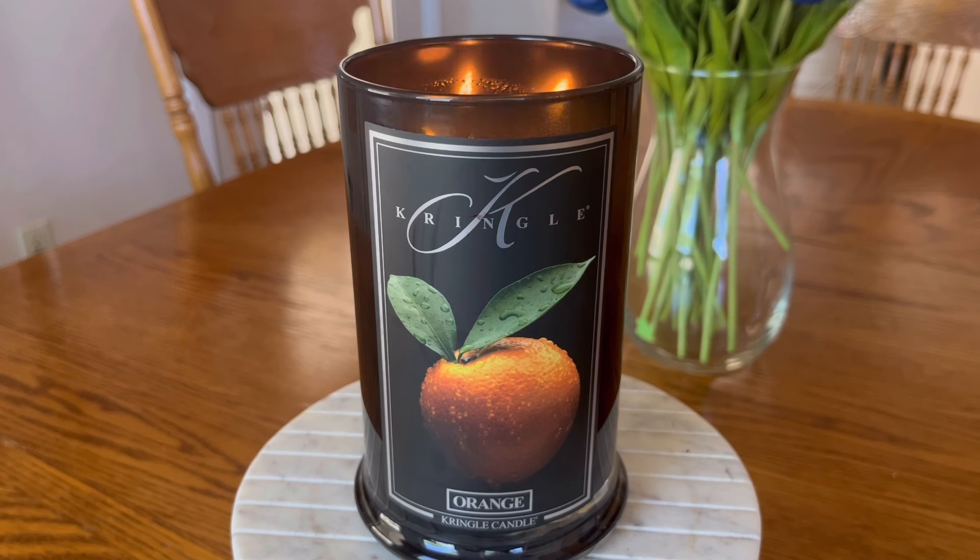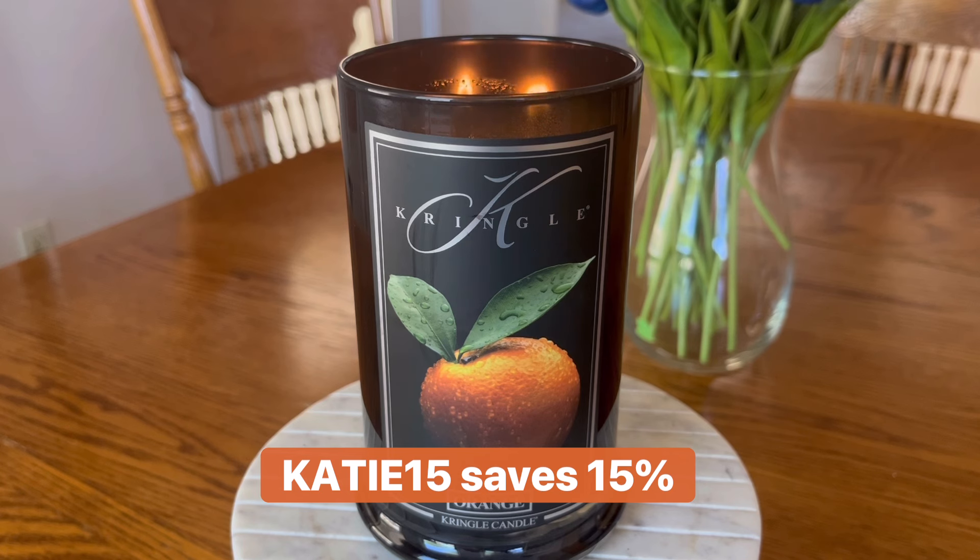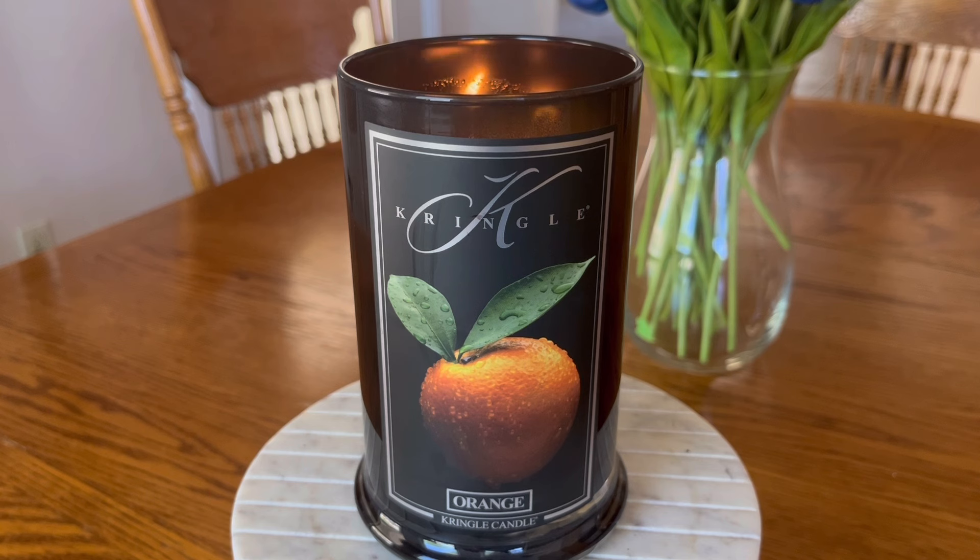I am a Kringle Candle brand ambassador, which means I do have a discount code with them. These reserve candles very, very rarely go on sale — I think I've only seen reserve candles go on sale once, maybe after Christmas when they were trying to clear out some old stock. These do not go on sale very often, but my discount code with Kringle is KATIE15 — it will save you an additional 15% off your order at Kringle. That is an affiliate code where I do earn a commission on any purchases, so I always want to put that out there. Don't use it if you're not comfortable with that, but any commission that I make usually gets turned right back around and poured into purchasing new candles for me to review here on my channel.